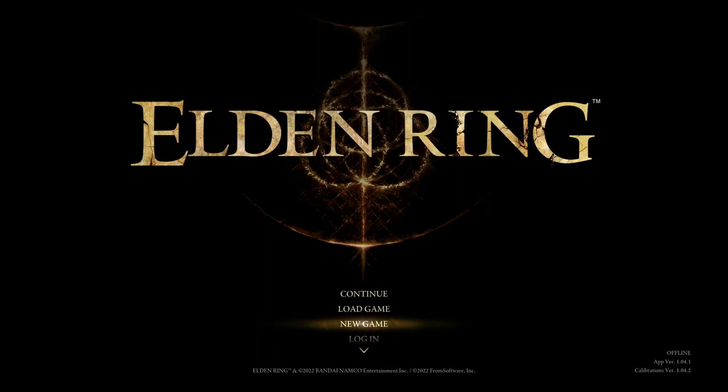Welcome back to episode 93 of Elden Ring. In episode 92 we finished off the Shaded Castle — the second half was a nightmare. We dealt with a Revenant and then beat the boss on the first try. That was Elemer the Briar, who we now know is the true name of the Bell Bearing Hunter we encountered in Caelid and back near Stormvale Castle.